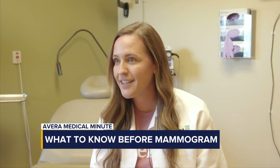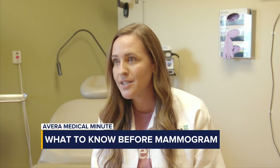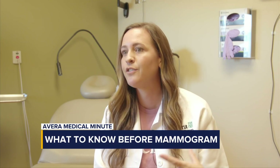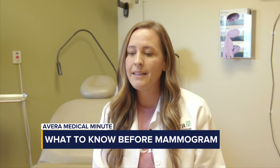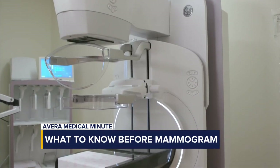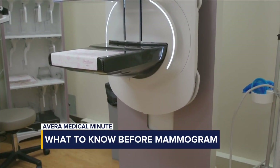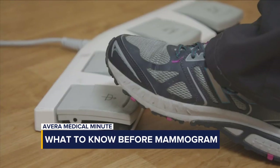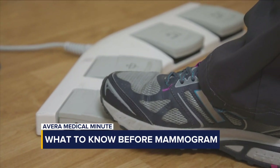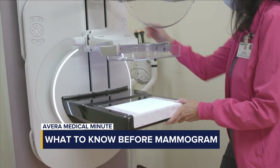What does a mammogram appointment look like? You'll get checked in and they'll take you back to a room, where they may ask a few questions about your breast history and family history. Then you'll get undressed from the waist up and wear a gown or wrap. During the actual procedure, you'll stand in front of the mammogram machine and the technologist will help position you appropriately, then an x-ray is taken.